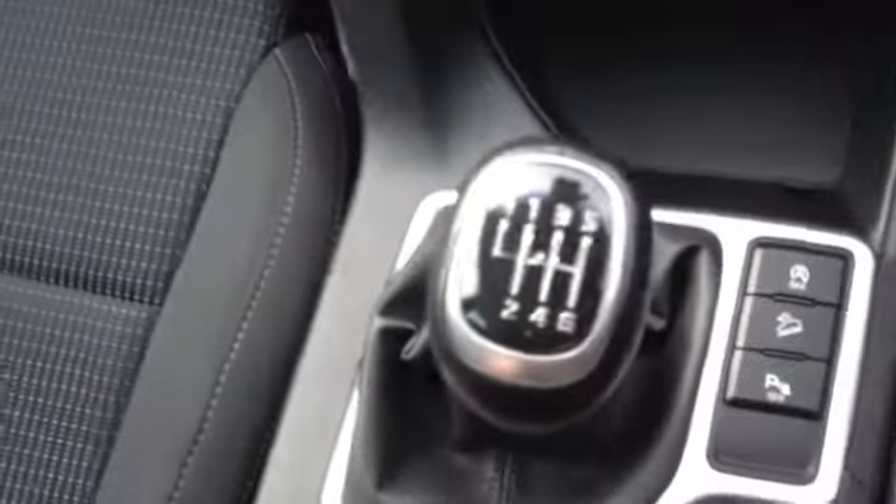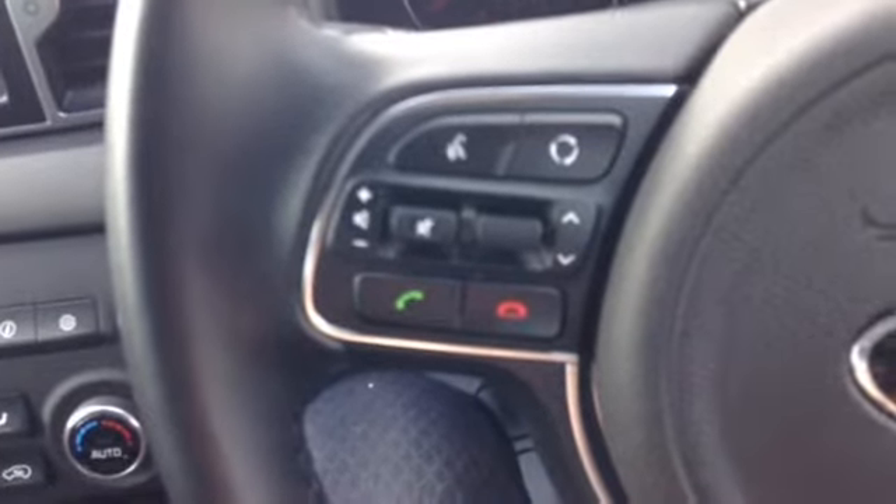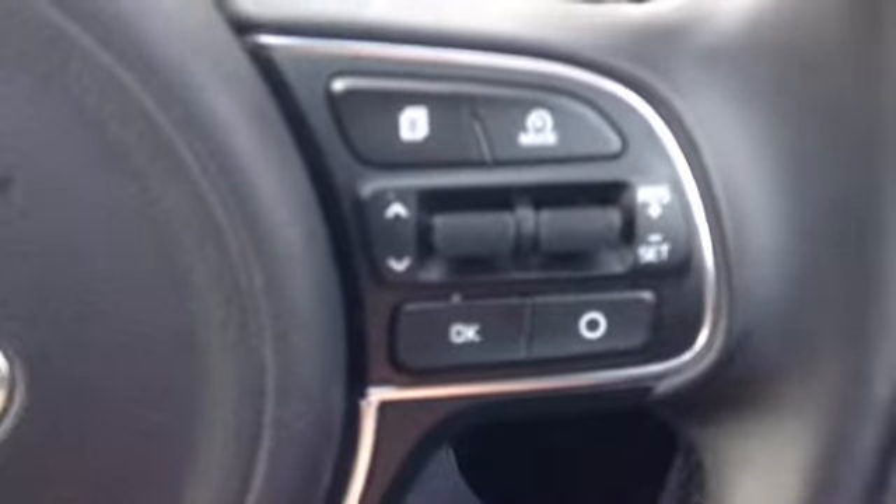You can see the vehicle has a six-speed manual gearbox. Taking you onto the steering wheel, you can see the vehicle also features Bluetooth connectivity for hands-free calling, with call accept and end buttons on your steering wheel, as well as volume up and down and voice recognition. The vehicle also features cruise control and speed limiter.